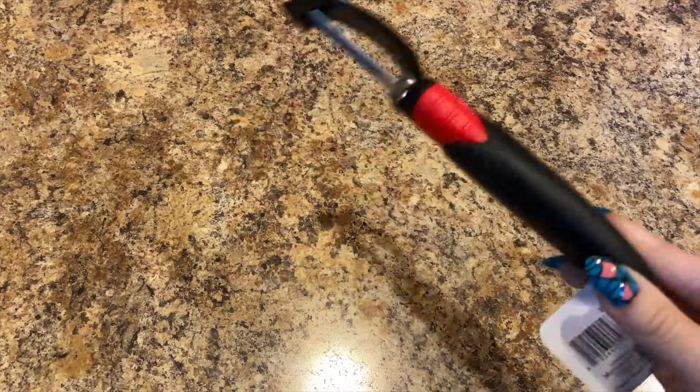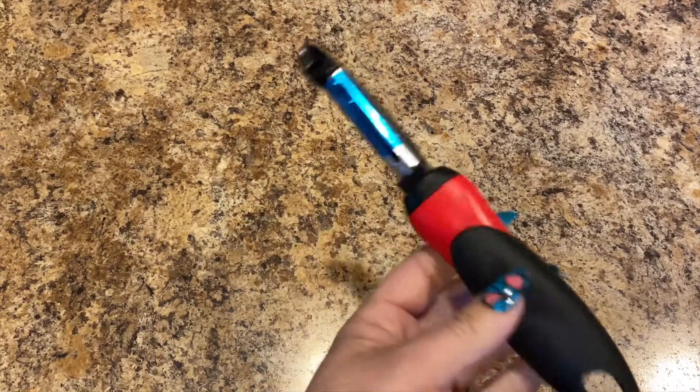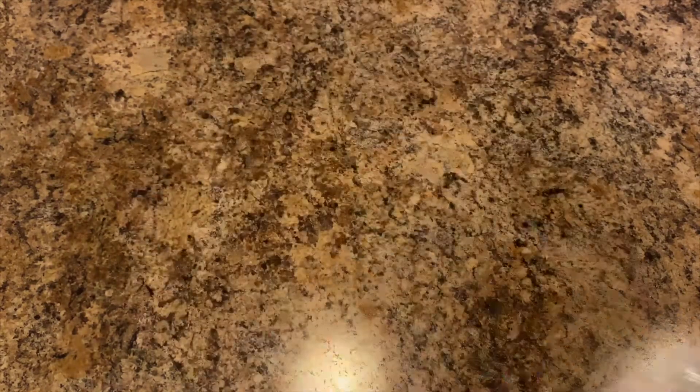I got tired of using a knife to peel my cucumbers because I'm not a good peeler with a knife, so I picked up a nice peeler to peel my cucumbers — I'll need to get that washed. I also picked up some paper plates by Green Label, 40 count.